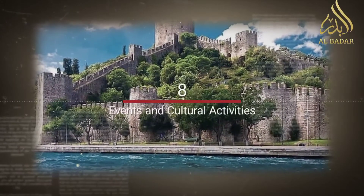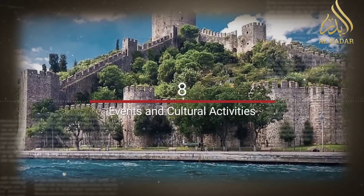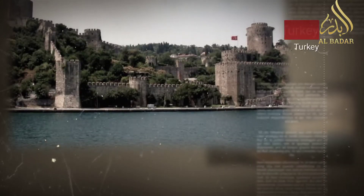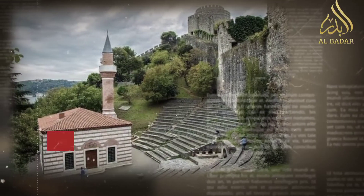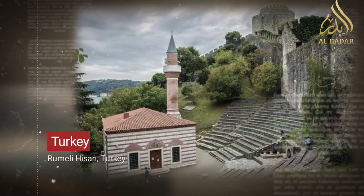Events and cultural activities: Rumeli Hisarı hosts various events, exhibitions, and cultural activities, providing a dynamic experience that connects the past with the present.